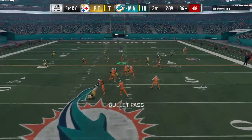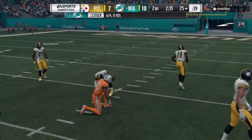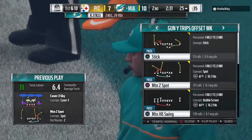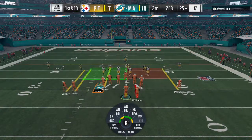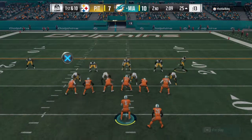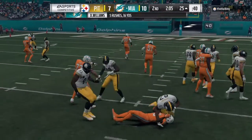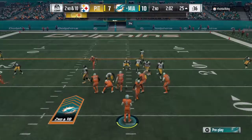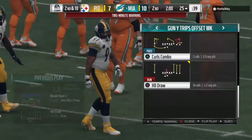On third down, Cutler finds Stills — complete — and he's able to get the first here as he's taken down at the 25. Miami first down, that one going for a gain of 11. Now a first-down carry — it's Williams trying to find a lane, but instead he'll get back to the line of scrimmage. No gain on the play as we have reached the two-minute warning. Two minutes remain here in the first half.